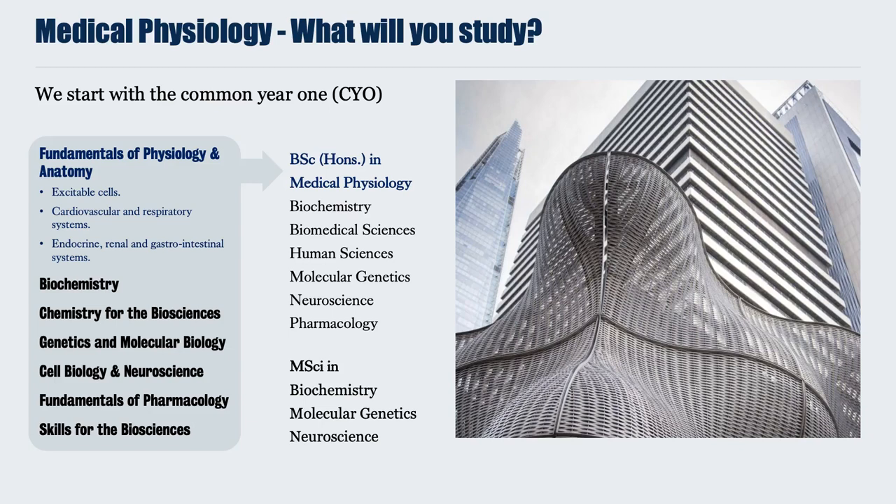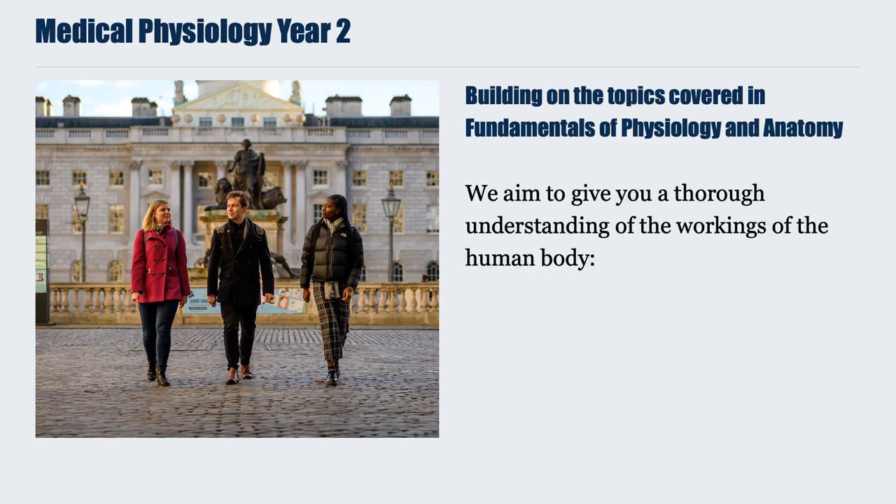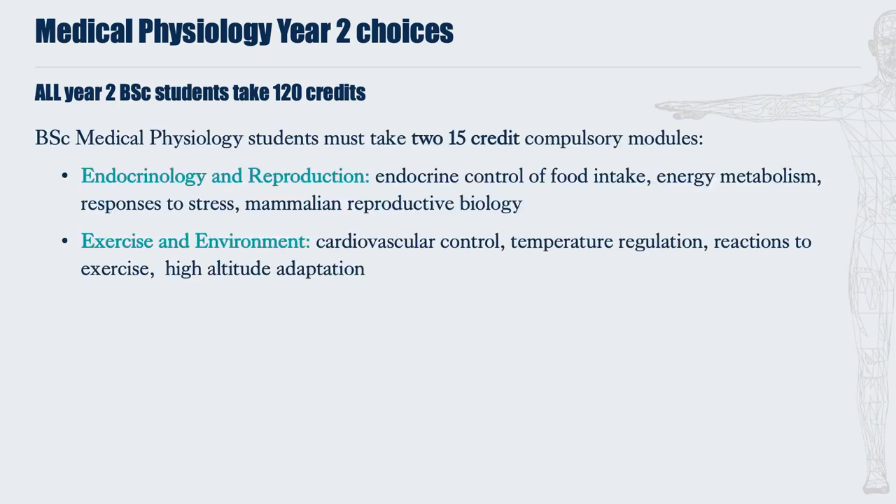By continuing to study your BSc in Medical Physiology, we move on to Year 2. We build on the topics covered in our Fundamentals of Physiology and Anatomy module, aiming to give you a thorough understanding of the workings of the human body, how it adapts to the environment and how it alters in disease states. All BSc Year 2 students need to take 120 credits. Two compulsory 15-credit modules are required: Endocrinology and Reproduction, which focuses on the endocrine control of food intake, energy metabolism, responses to cellular and systemic stress, and mammalian reproductive biology.